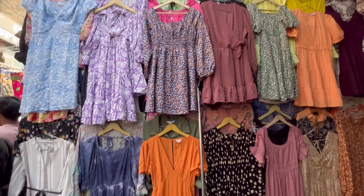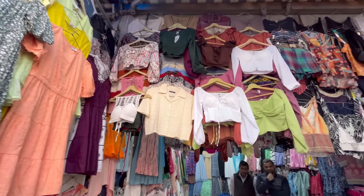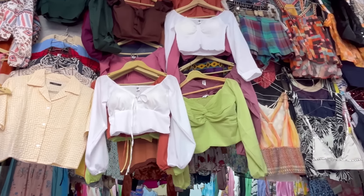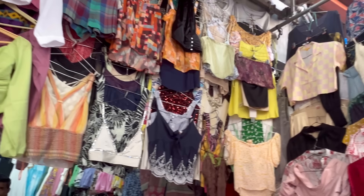You can see a lot of summer dresses and urban dresses in the market. It is very affordable. The range of dresses starts from 200-400 rupees. You will also get a lot of crop tops here.